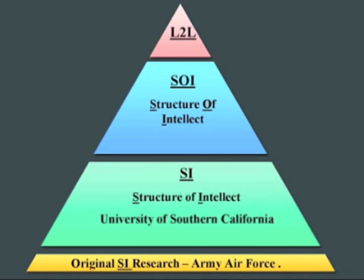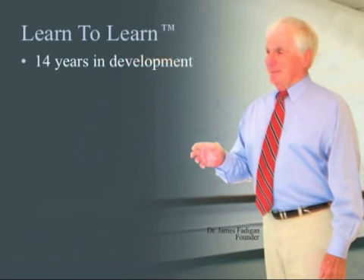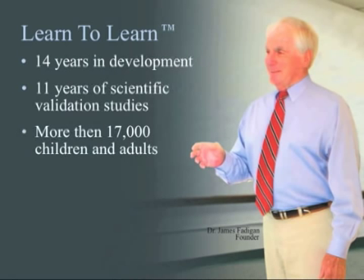Since the early 1940s, others have built on the original research until 14 years ago when Dr. James Fatigan and his Learn to Learn team began extracting and refining the most significant principles from these 60 years of research. The Learn to Learn team assembled these principles into a proprietary science-based brain development program, then validated its effectiveness over 11 years of studies involving more than 17,000 children and adults nationwide.